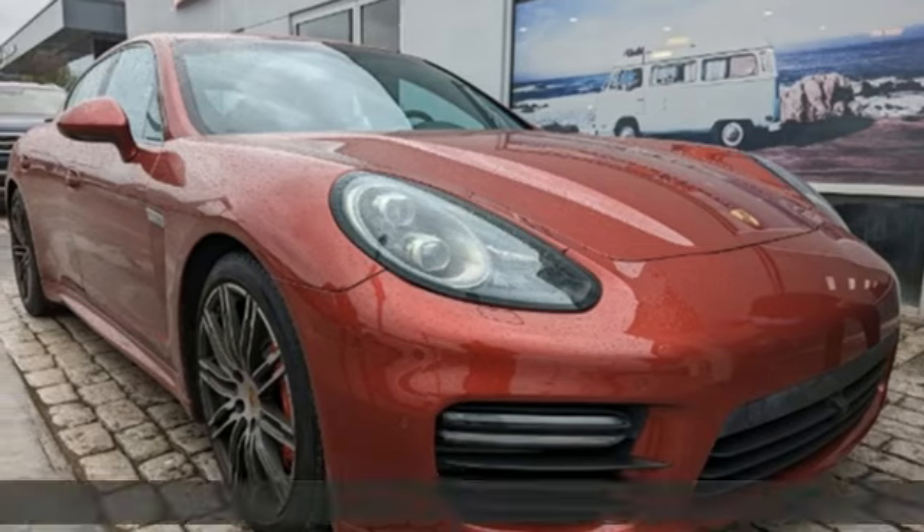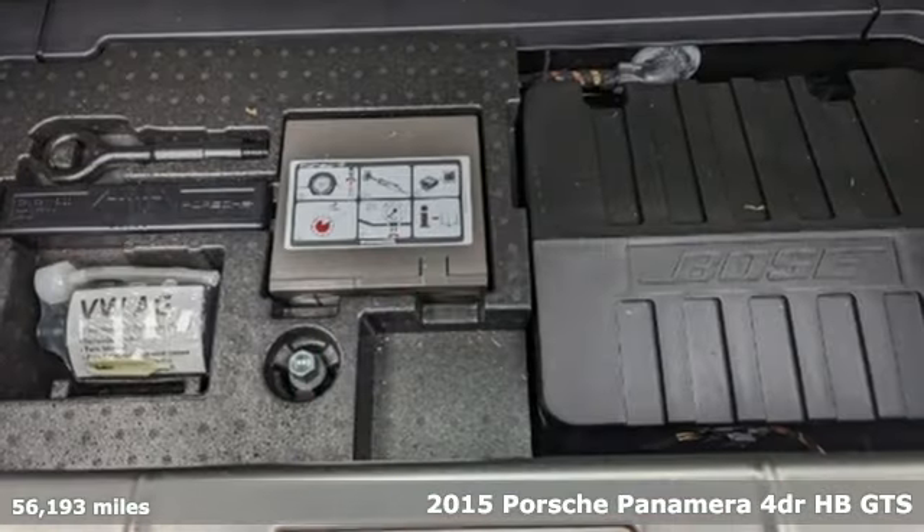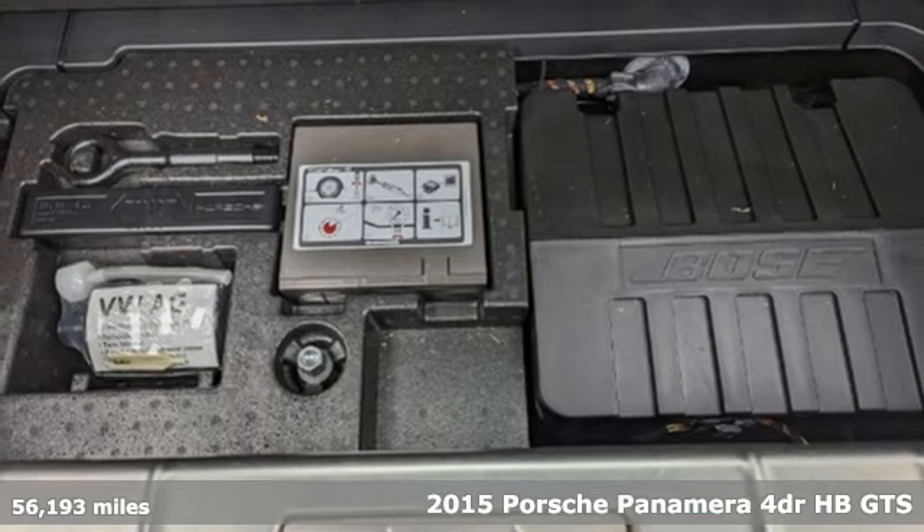Here's a 2015 Porsche Panamera. Power. Performance. Porsche.